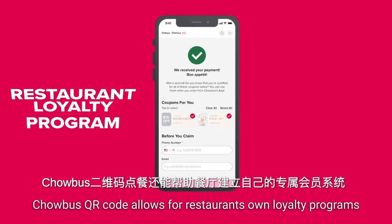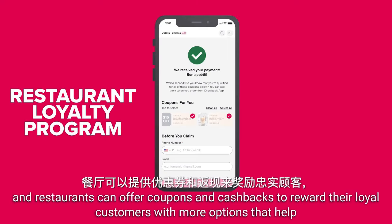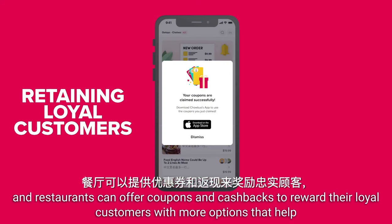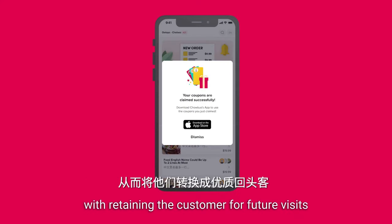ChaoBus QR code also allows for restaurants' own loyalty programs, and restaurants can offer coupons and cashbacks to reward their loyal customers, with more options that help with retaining the customer for future visits.